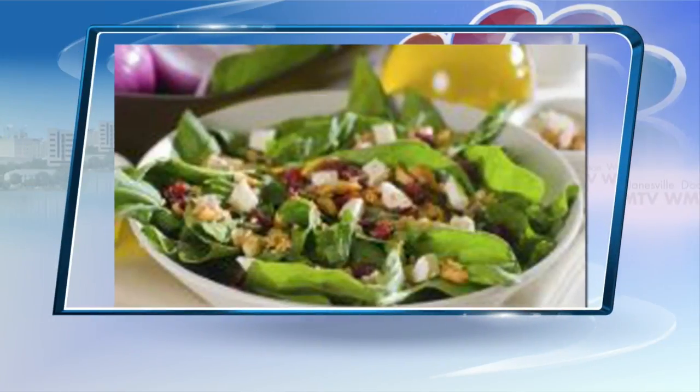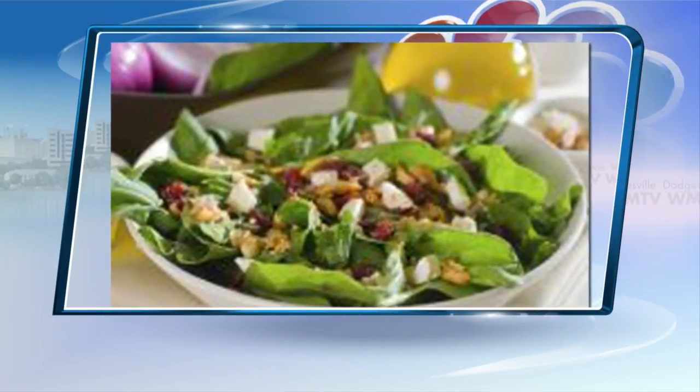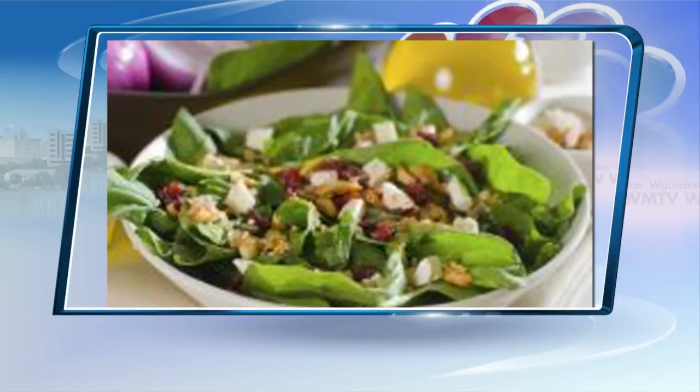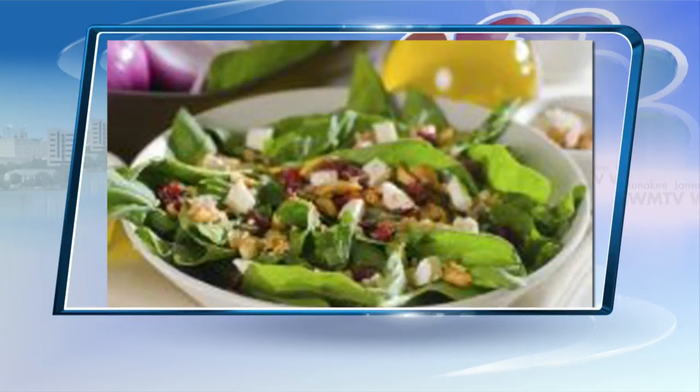Burger King's chicken apple and cranberry garden fresh tender crisp salad. Here's the rule of thumb: opting for a salad at a fast food joint isn't necessarily a healthier choice than a burger. The salad from Burger King is 680 calories — much more than a McDonald's Big Mac.